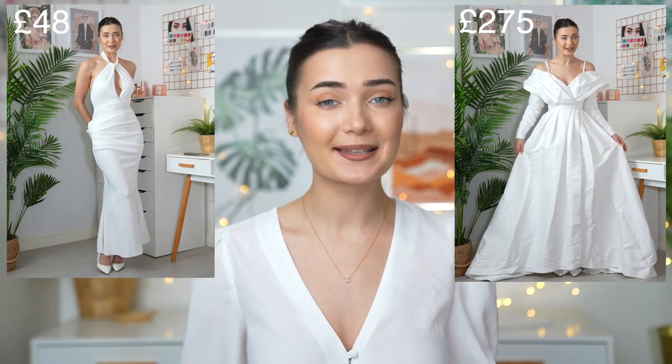That was all for today's video! I hope you enjoyed seeing these ASOS wedding dresses. We had quite a varied price range — from £250 all the way down to £48. Let me know which dress was your favorite and whether you'd wear any of them to your own wedding. My personal favorite was definitely the first one — it was so beautiful. If you want to see more videos like this, whether wedding dresses, prom dresses, or anything similar, let me know in the comments. Subscribe if you haven't already — hopefully I'll see you in my next one. Bye!